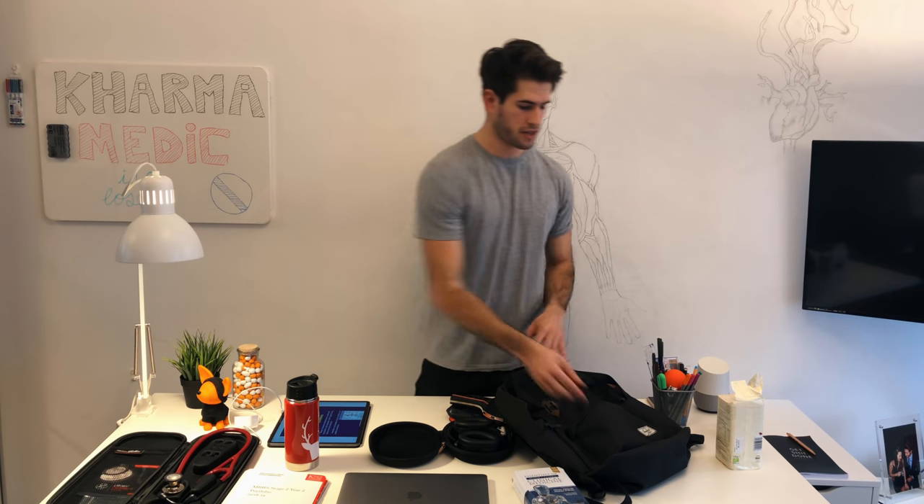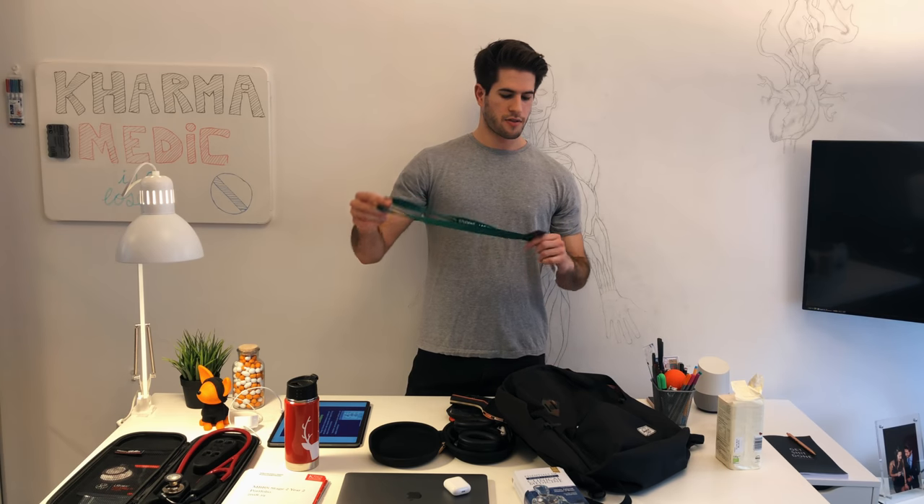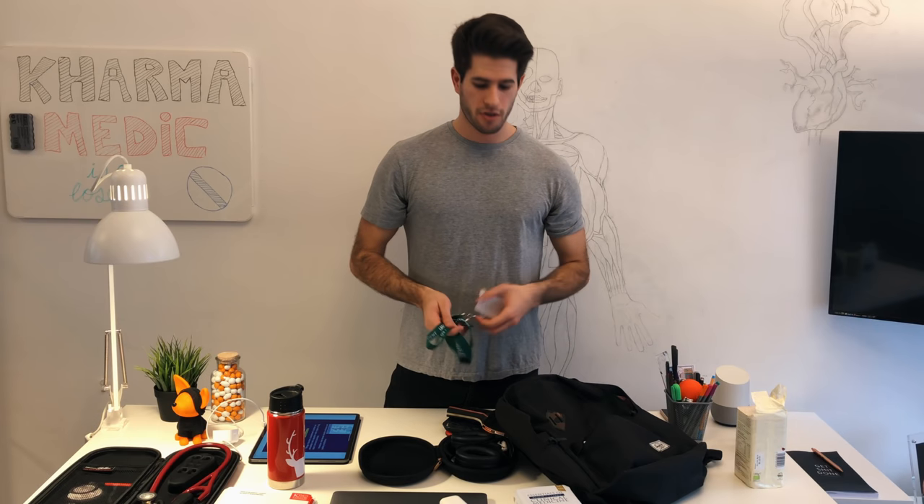Now for the front compartment of my bag. This mostly has knickknacks and small things I want to have easy access to. First and most importantly are these AirPods. They are absolutely amazing because as soon as you open the case, they instantly connect to your phone — convenience at its best. I wouldn't have bought these myself because I think they're super overpriced, but I got them as a gift and I'm extremely happy to use them. Next is my KCL lanyard, which I wear at the hospital so I'm easily identifiable as a second-year medical student.